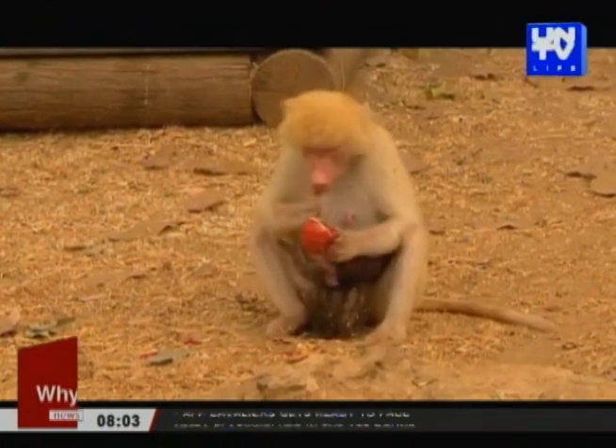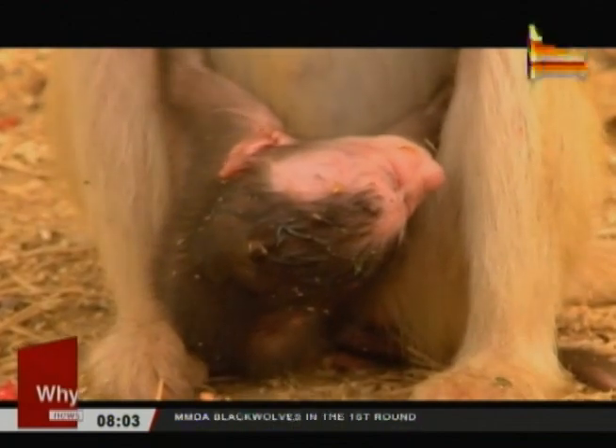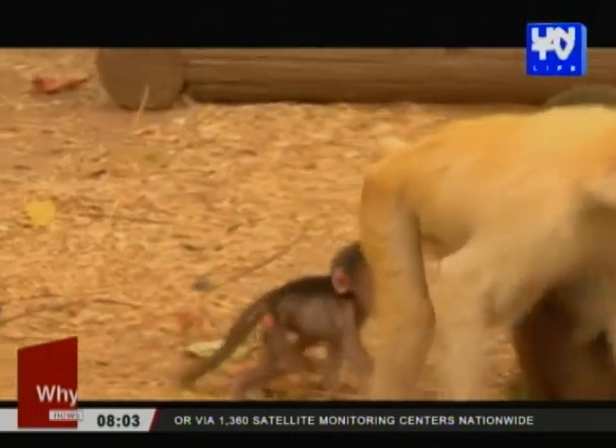Workers at Israel's Ramat Gan Safari Zoo were surprised this week when they discovered that a female baboon with light-colored fur gave birth to a dark-colored baby. The four-year-old mother, Sahara, who gave birth three weeks ago, has become the first light-colored female baboon to give birth in the safari.